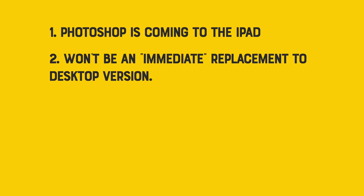I have mixed feelings about this. Part of me is really excited, part of me is a little skeptical. I'll talk about both of those. But first, let's talk about what we know. One: real Photoshop is coming to the iPad. Two: the article says the app won't be an immediate replacement for Photoshop, but will be offered alongside it.